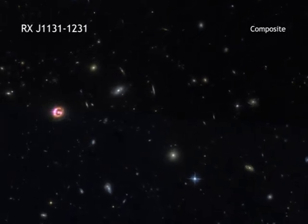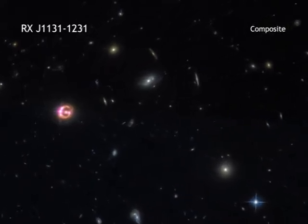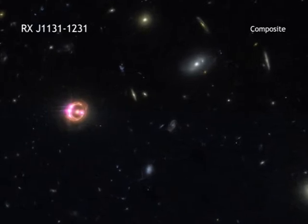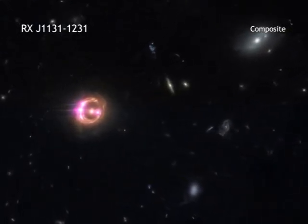Black holes seem like such mysterious and complicated objects. On one hand, they are, and astronomers have been studying them for decades to learn more. On the other, black holes are actually quite simple.